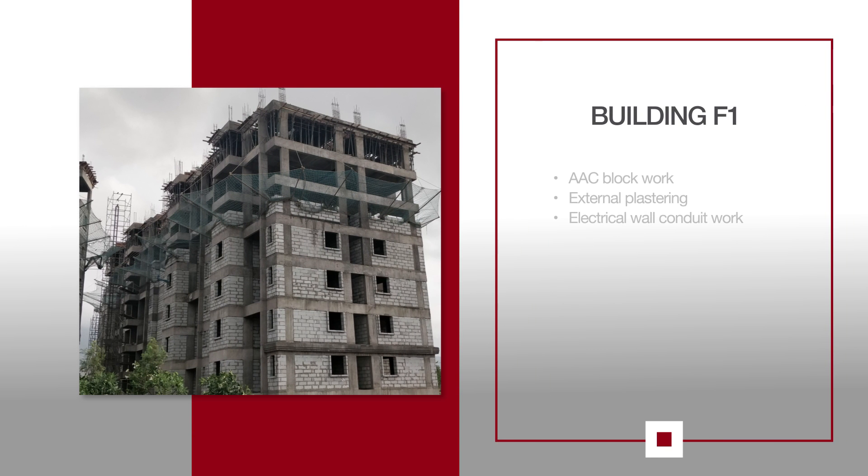For F1, AAC block work is in progress on the 5th floor and line-out work continues on the 6th floor. External plastering is in progress along with electrical wall concrete work.